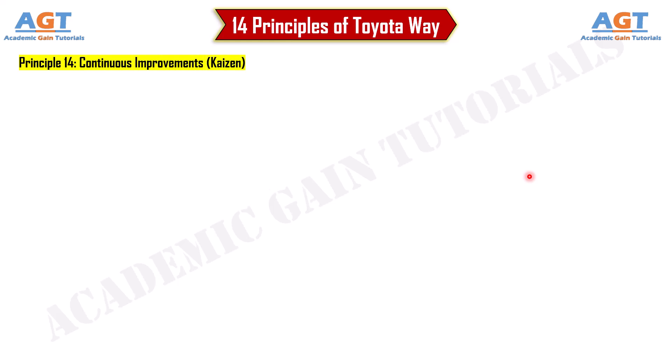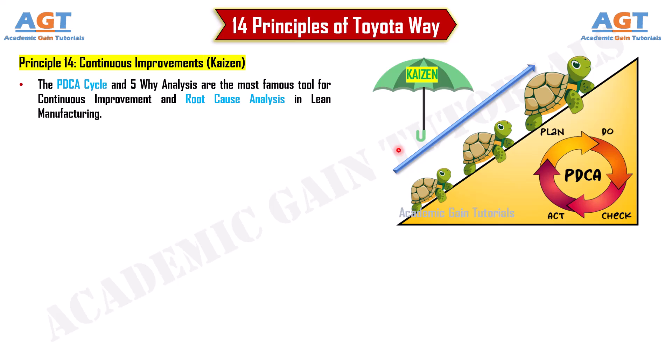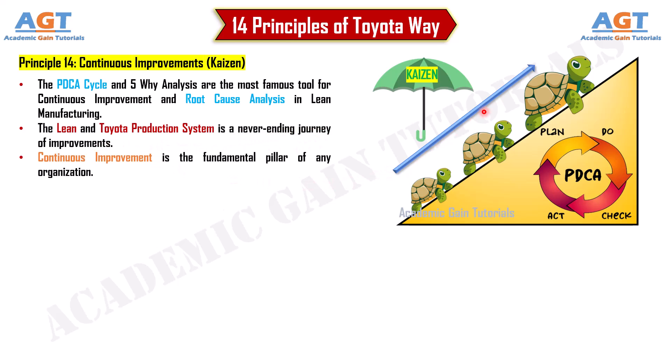Principle 14: Continuous improvement — Kaizen. The PDCA cycle and 5-Why analysis are the most famous tools for continuous improvement and root cause analysis in lean manufacturing. The lean and Toyota production system is a never-ending journey of improvements, and continuous improvement is the fundamental pillar of any organization.